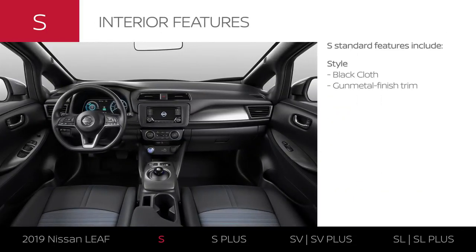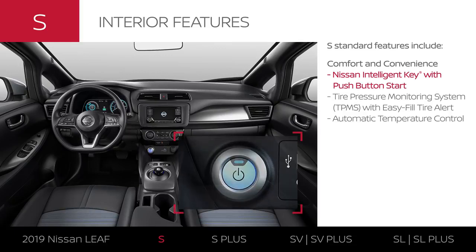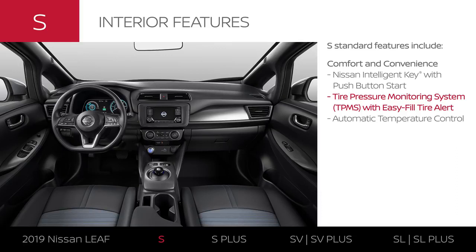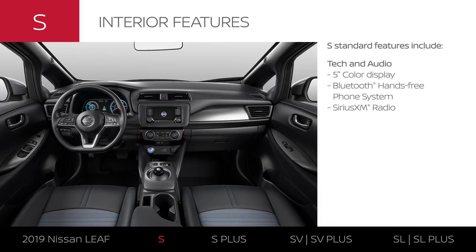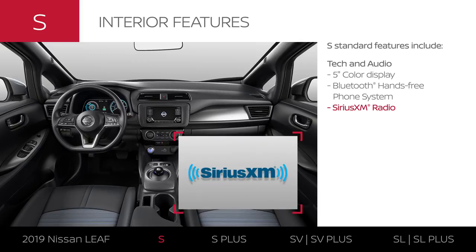The LEAF S has a stylish interior with black cloth seats and gunmetal finish trim. Standard comfort and convenience features get you on the move with one touch, can alert you if you're low on air, and help keep you comfortable. LEAF S features a five-inch color display, streaming calls and audio technology, and even satellite radio.